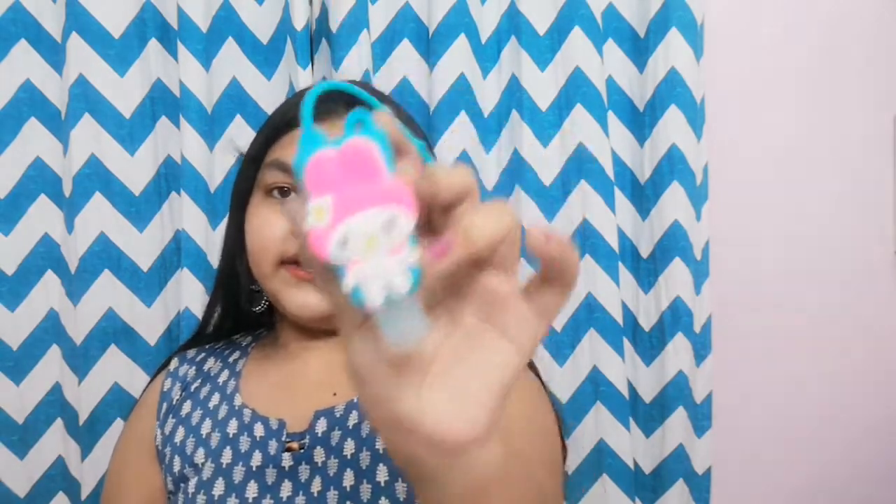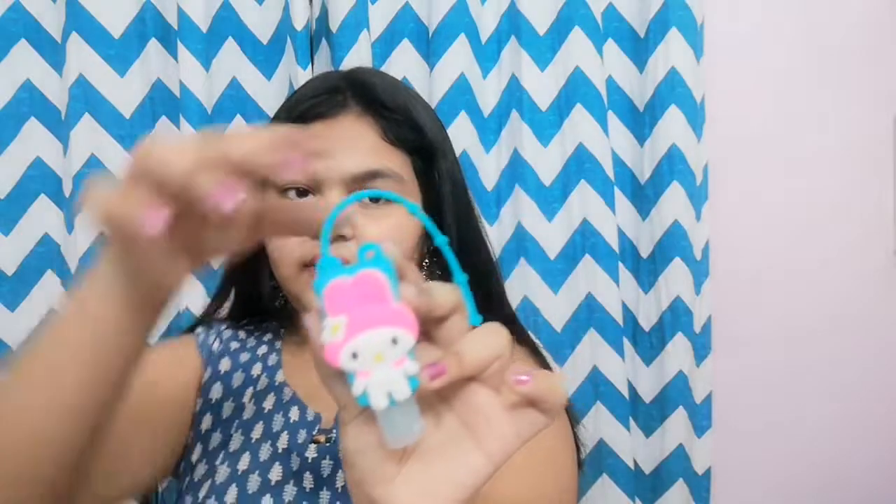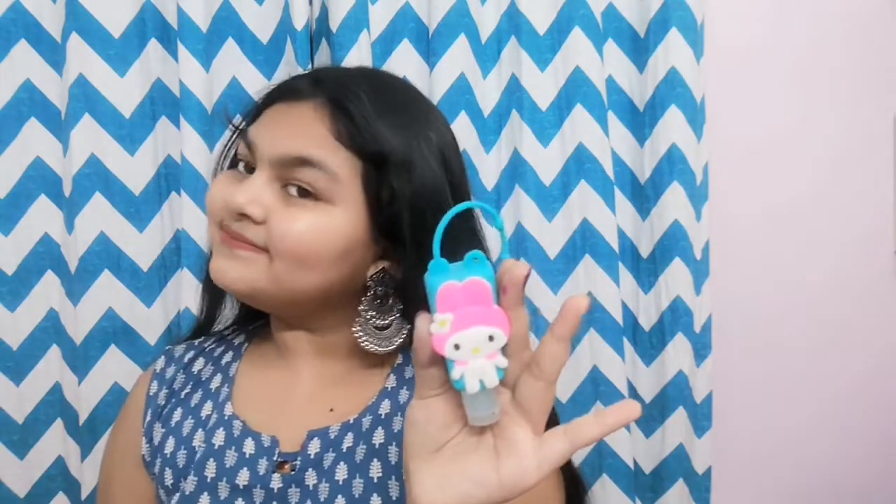I have to get the sanitizer bottle and yes I love this one, it's very nice. I actually have to use it and exchange it.